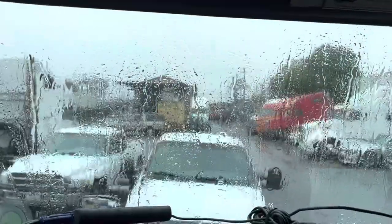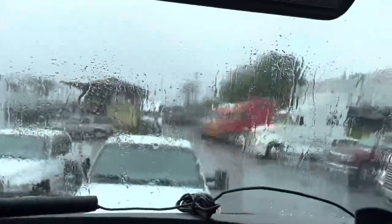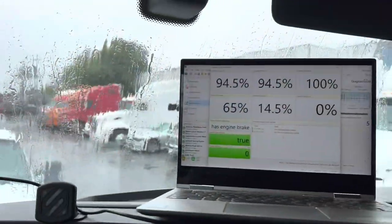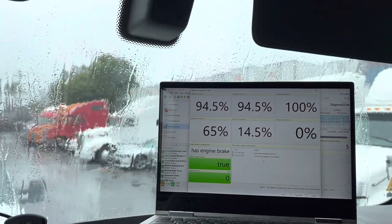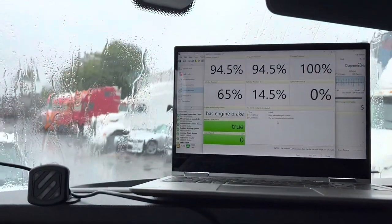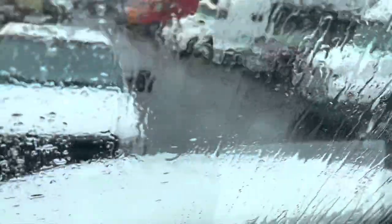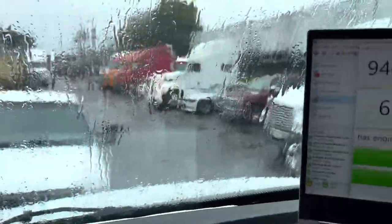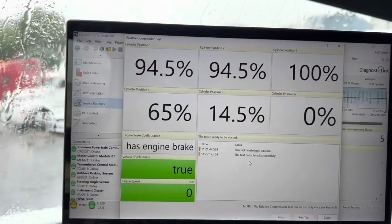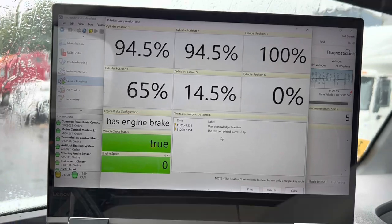Right now I can't do anything with the rain. I can't pull the truck inside the shop because I've already got another truck in there, so I've got to wait until the rain subsides. The customer states that when he drives the truck it does smooth out and run a lot better, which leads me again down the path that a valve adjustment might fix this. I won't know for sure until I open it up and check the lash on the intake and exhaust.